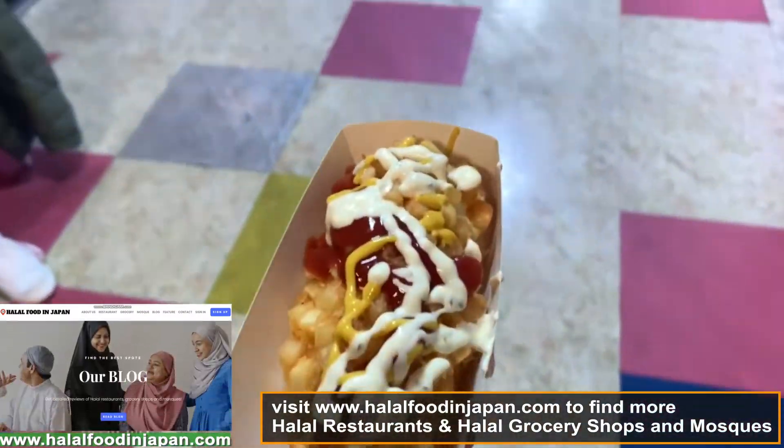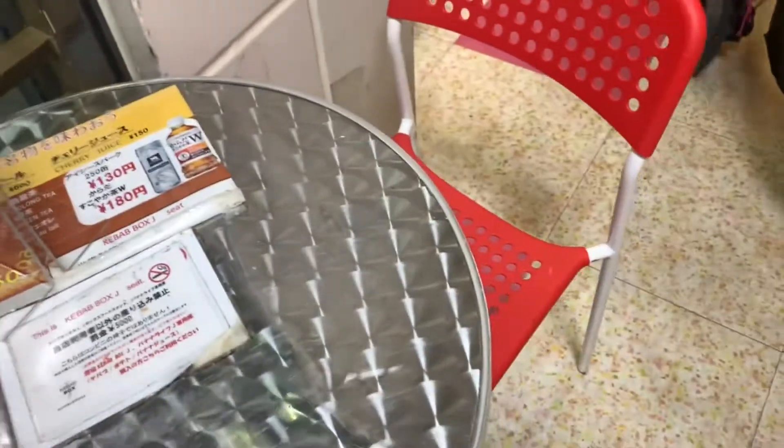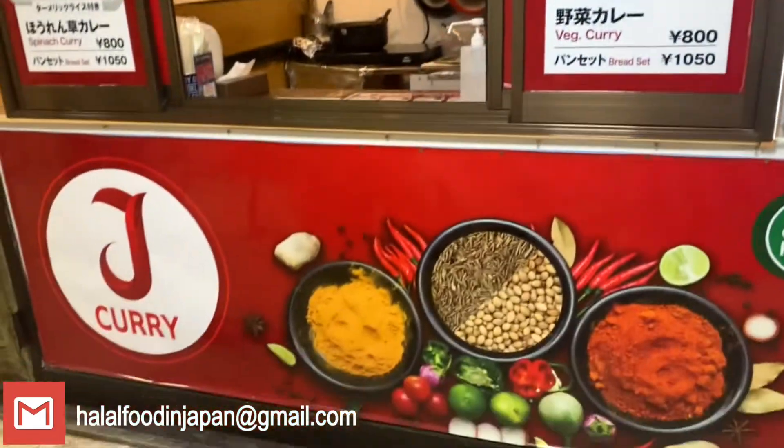I got this and I'm going to eat at their sitting area. I also ordered a garlic bread, so I'm very excited to try them out. The garlic bread is getting ready — that's for only 250 yen and this is for 500 yen, so let's start eating.